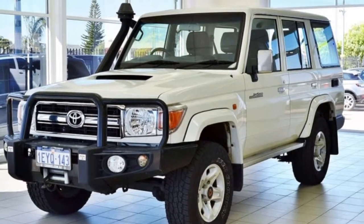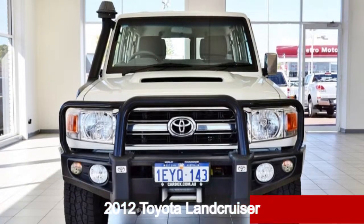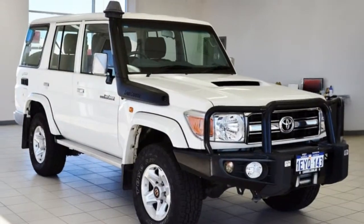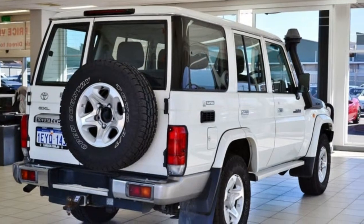Look no further than this 2012 Toyota Land Cruiser. This Land Cruiser has a reliable 4.5 litre engine that gives you more control with its manual transmission.